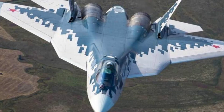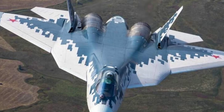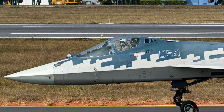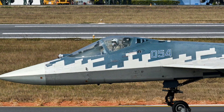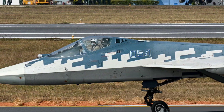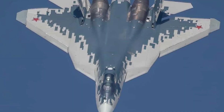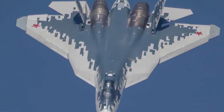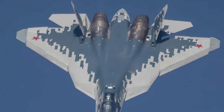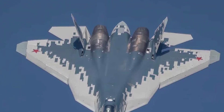These weapons allow the Su-57 to strike multiple target types — enemy aircraft, ground positions, ships, and even hardened bunkers. The aircraft has a range of around 3,500 kilometers depending on load, a service ceiling of 20,000 meters, and 12 total weapon hardpoints with high fuel capacity for long-range missions. Its combination of stealth, speed, and maneuverability makes it dangerous in both close combat and long-range missile engagements.